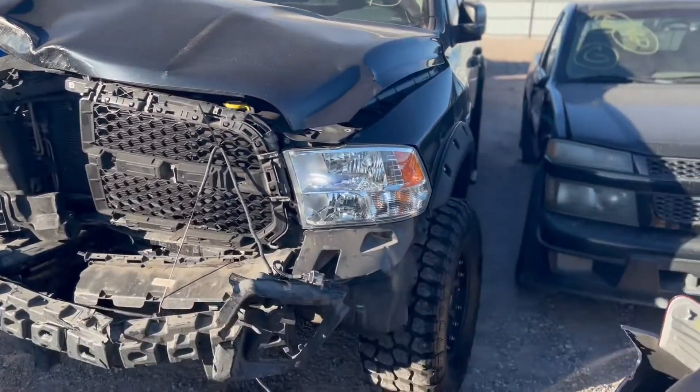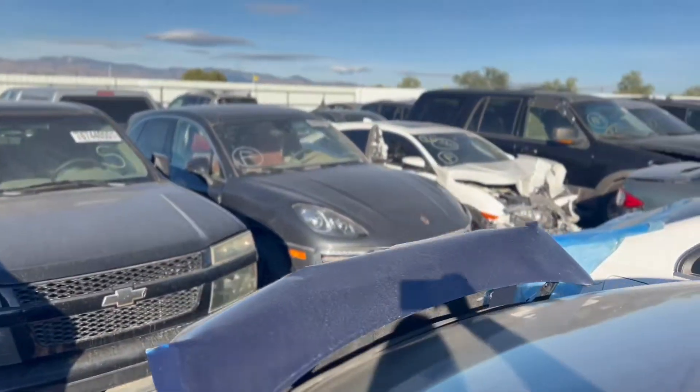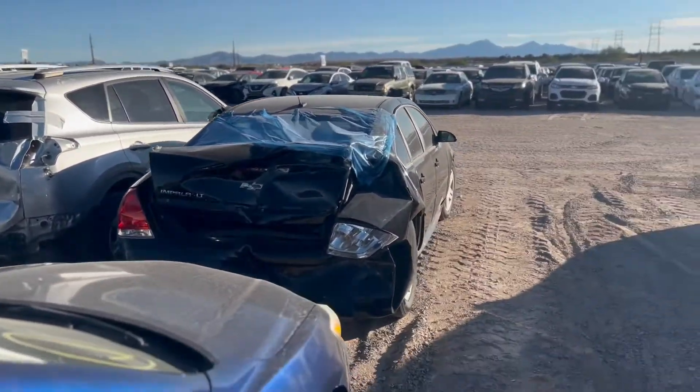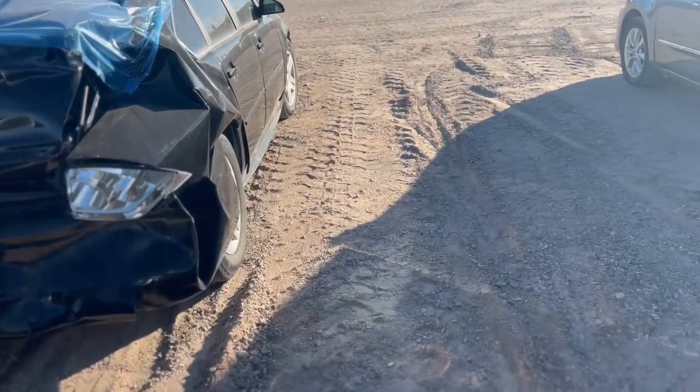But I can't open it, there's no room. There are so many cars here at the auction. Look at that — they're so close to each other, I can't even open the door.